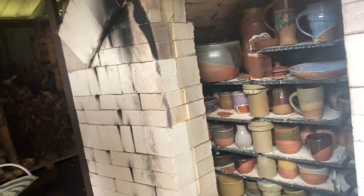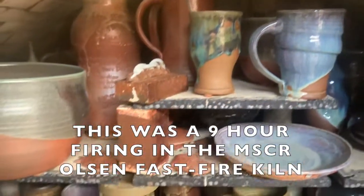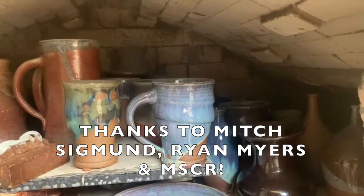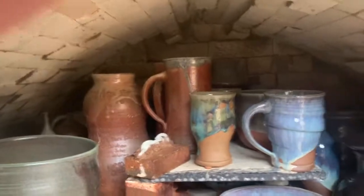Look at this — it's beautiful, oh my gosh! We got some good stuff. Hopefully we don't have too much stuff stuck to shelves on top. Look at that — cone 11 down on top, and cone 10 almost totally down on bottom. We're good, we're golden!